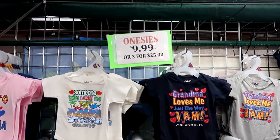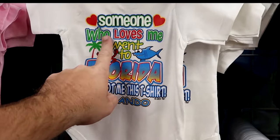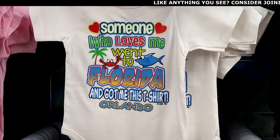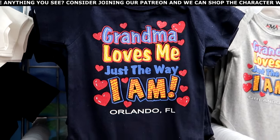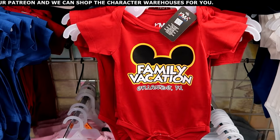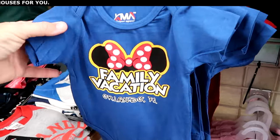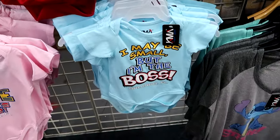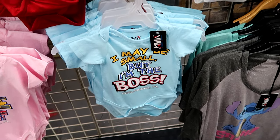I want to show you the onesies in the back section — $10 a piece or three for $25. These are your classic Florida ones: 'Someone who loves me went to Florida and got me this t-shirt, Orlando, Florida,' and 'Grandma loves me just the way I am, Orlando, Florida.' They even have some with family vacation designs with Mickey ears — it says 'Family Vacation Orlando.' Even one with Minnie Mouse's bow. They must definitely press these shirts inside the store. 'I may be small but I'm the boss, Orlando' — that one's really neat.